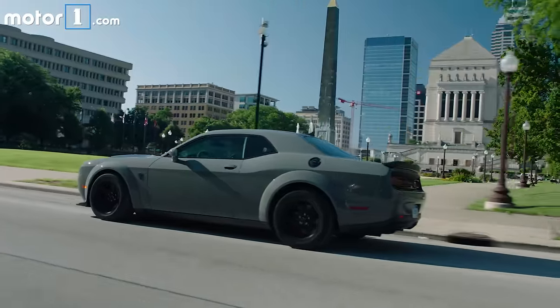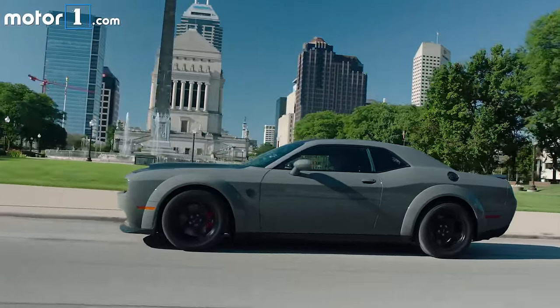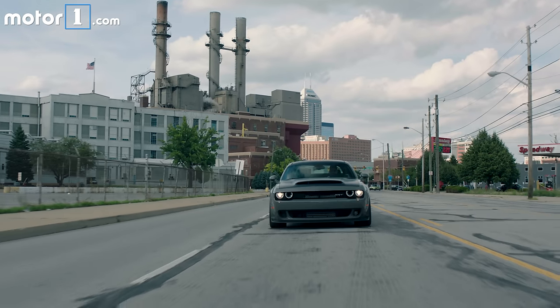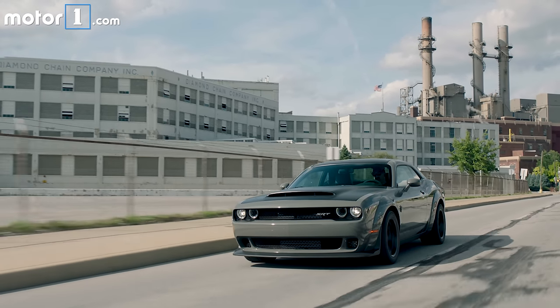Despite all that, the Dodge Demon is remarkably civilized when driven on public roads. It's actually a little more comfortable than a Challenger Hellcat, because the suspension springs are softer and there's way more sidewall on these tyres. The throttle tip-in is very jumpy and the engine is loud all the time, but overall it's not as punishing to drive as you might expect.